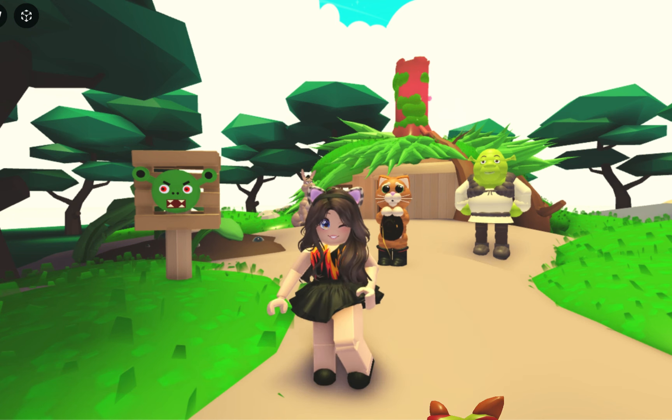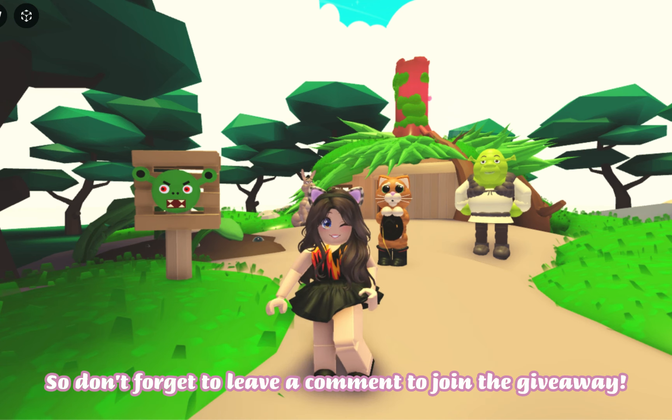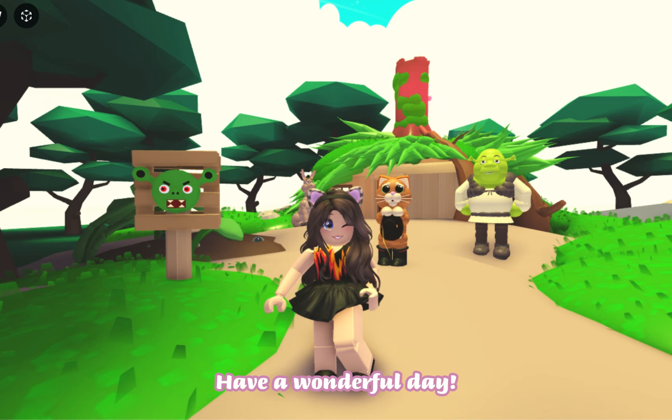I'm going to make it neon and I'll give it away to someone who wants it, so don't forget to leave a comment to join the giveaway. Have a wonderful day!